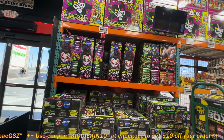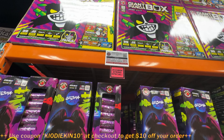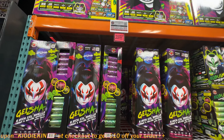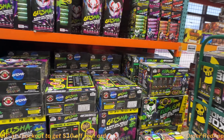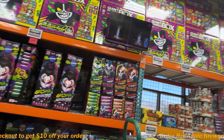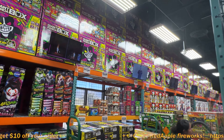You guys better jump on them before the prices change. $86. You guys have seen the other videos — they've all been like $120-something, $130, $140. Some of you guys used to rag on their prices, but what a difference a day makes.